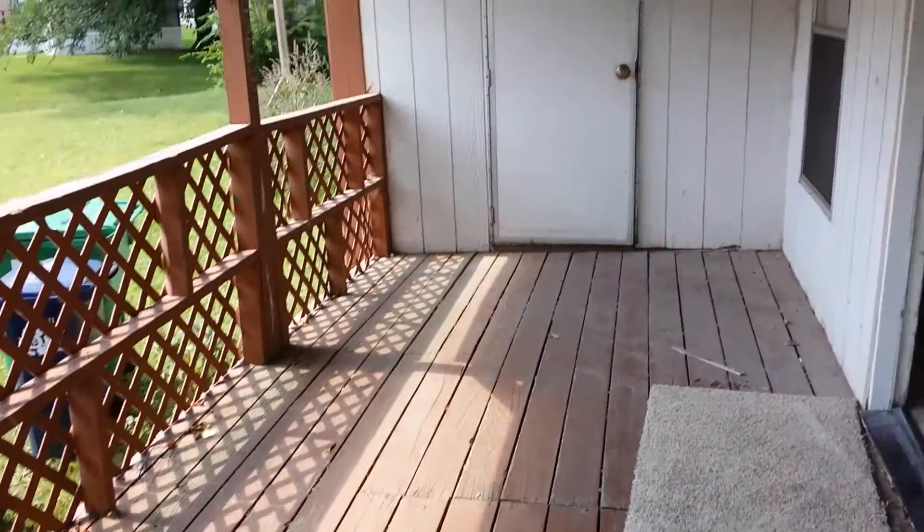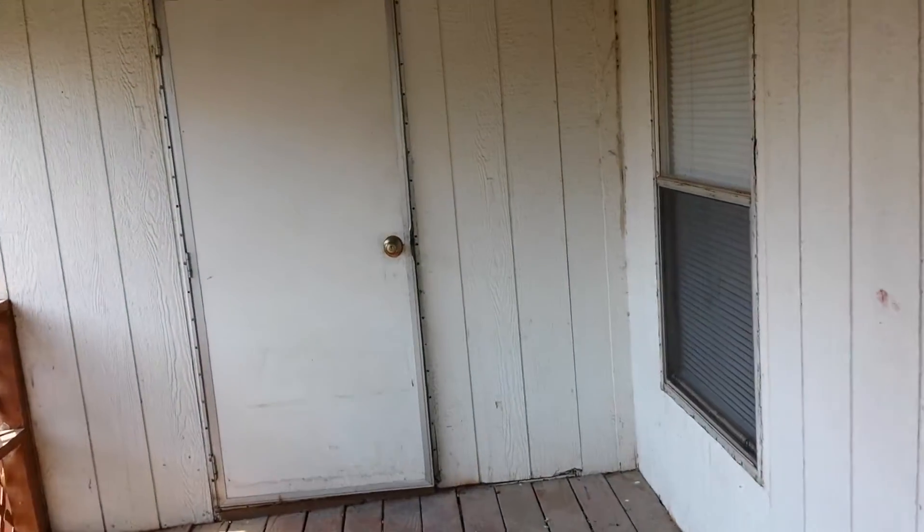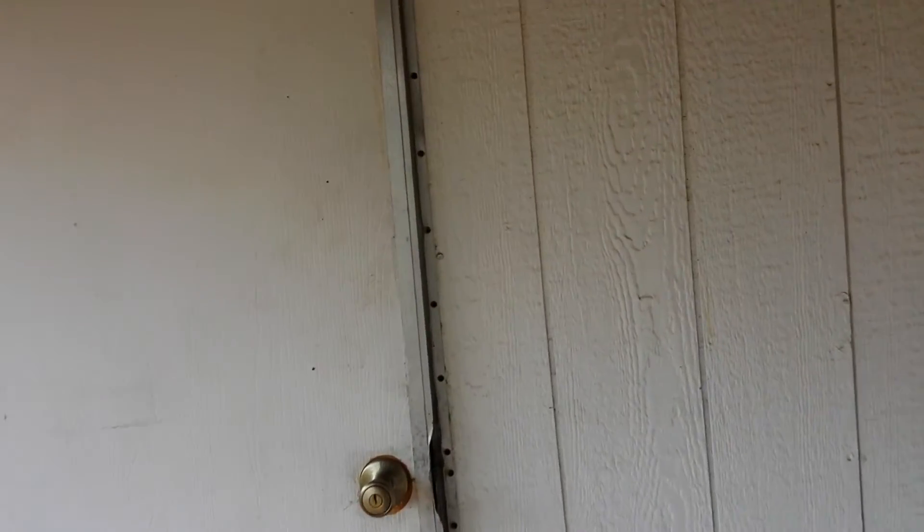The shed is humongous, as was the deck. Let's take a look at this shed — it just goes on and on.